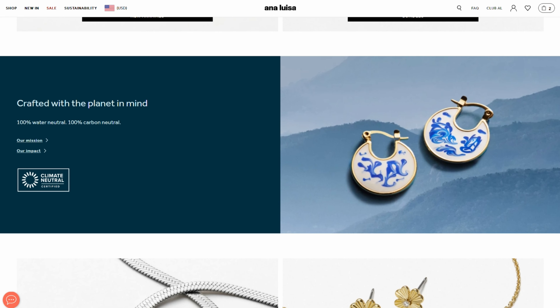But first, a message from today's sponsor, Ana Luisa. They are a carbon neutral, water neutral, sustainable luxury jewelry company and their pieces start at just $39.